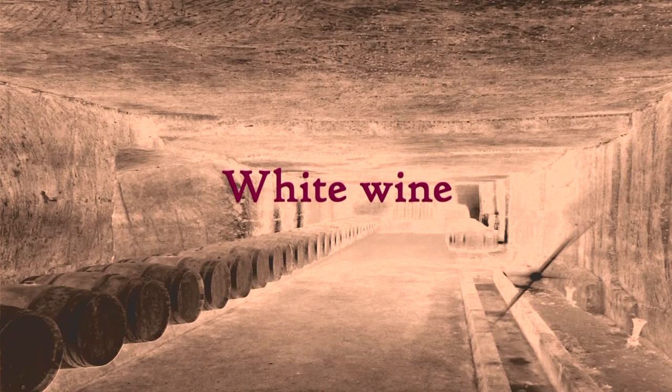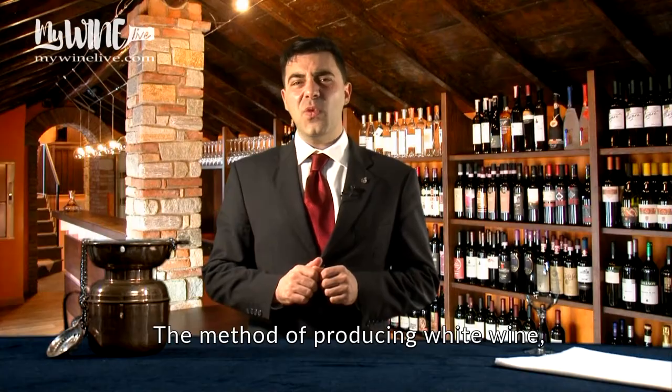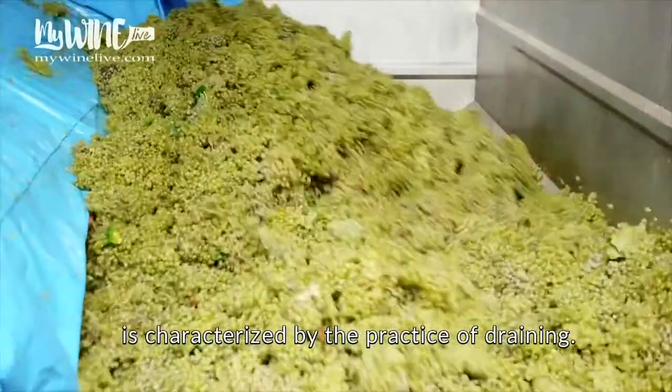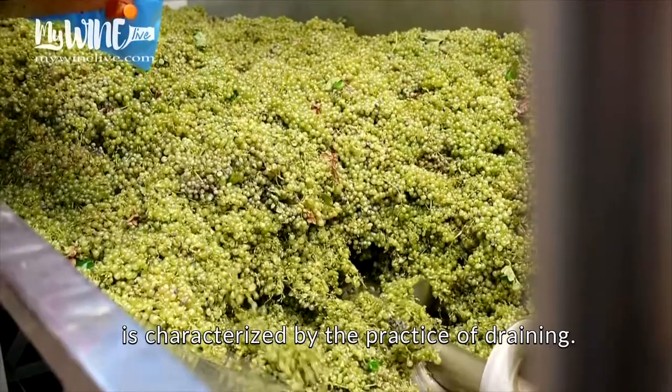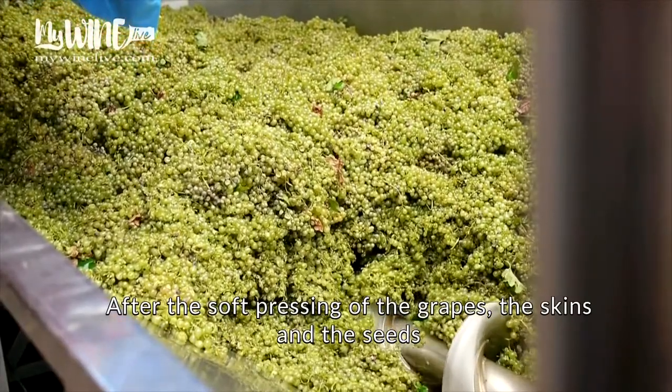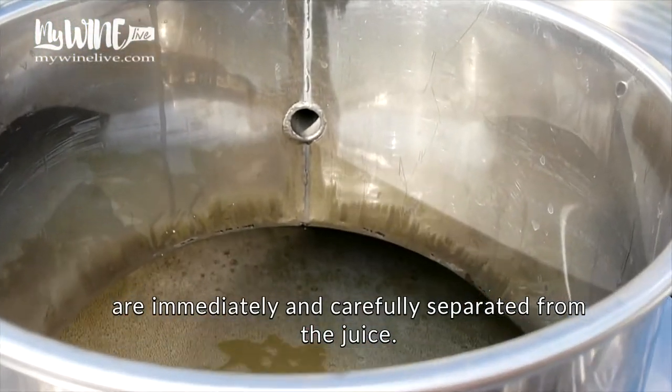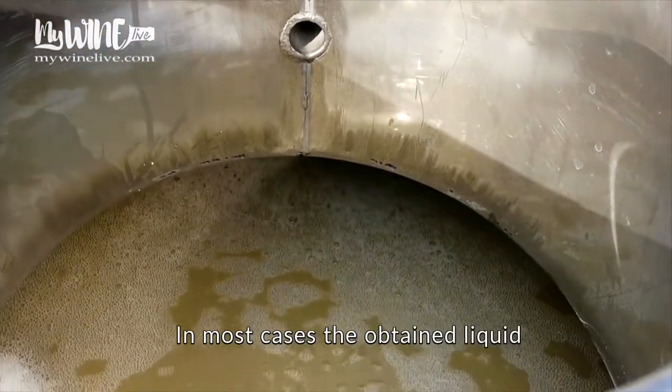White wine. The method of producing white wine, which can also occur from red skin grapes, is characterized by the practice of draining. After the soft pressing of the grapes, the skins and the seeds are immediately and carefully separated from the juice.